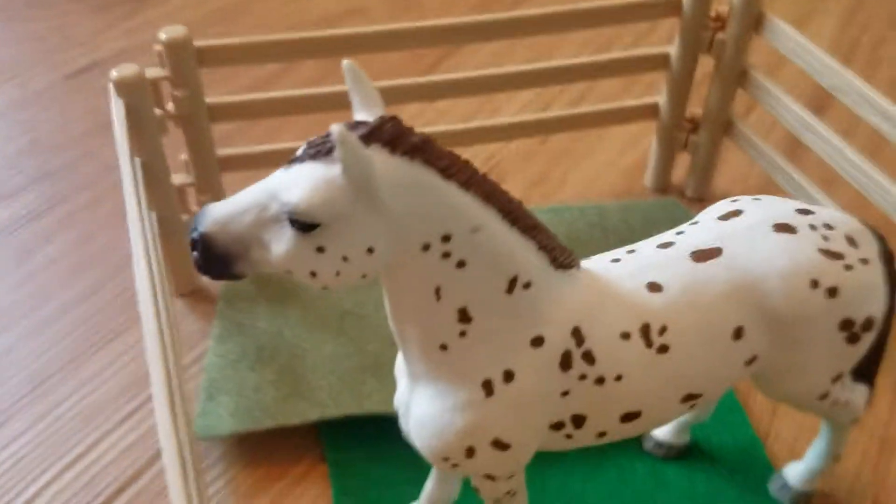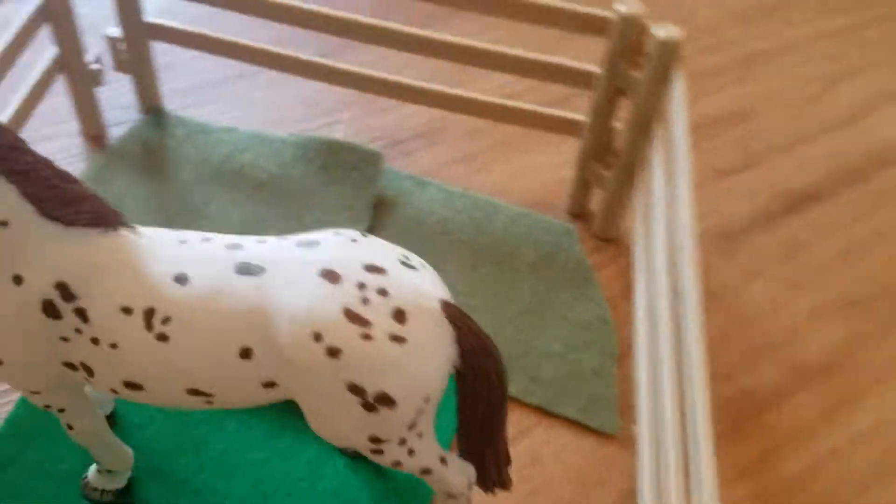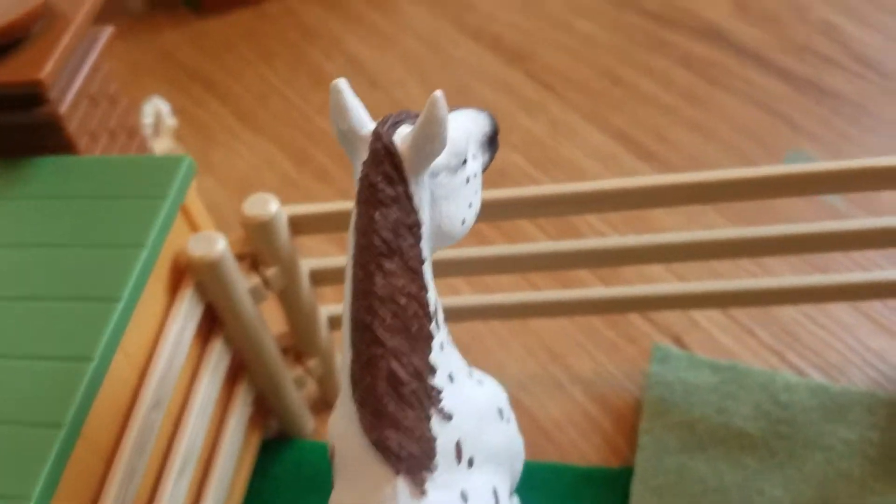And then behind that we just have Dash, one of our awesome show horses. This is the only area where they have a lot of grass because he's just a special show horse here.